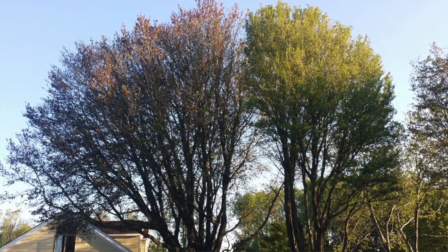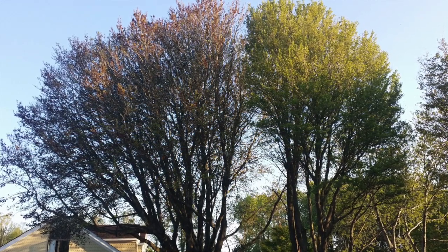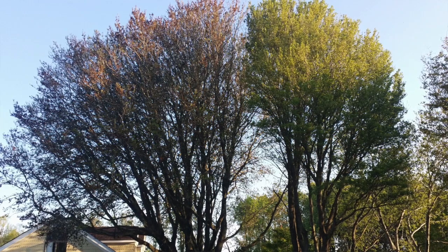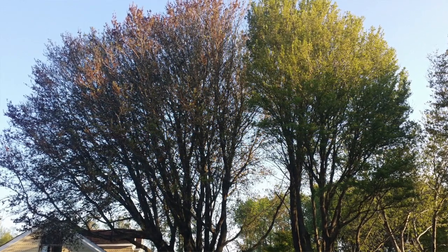Don't be alarmed by this. That's perfectly natural. They're just shedding at different times. Even in this example, you can see they're side by side — they're both live oaks and, as far as I know, they were planted around the same time.